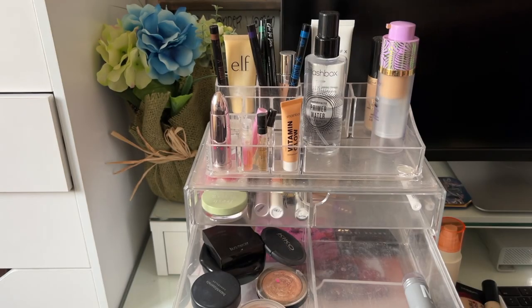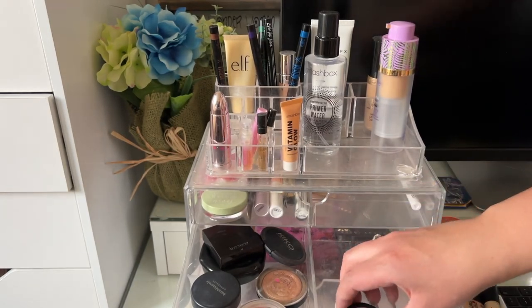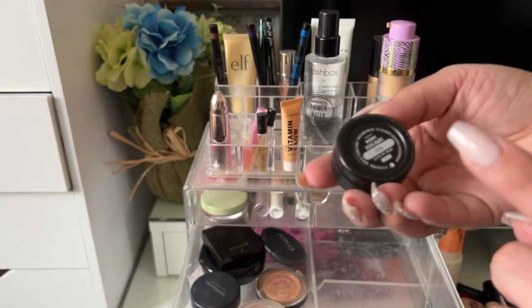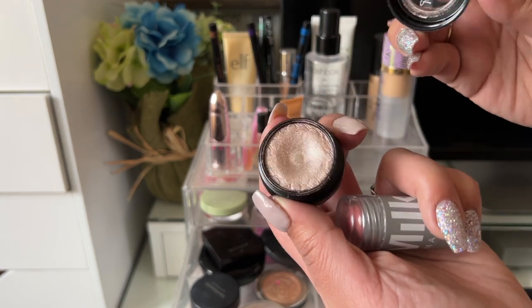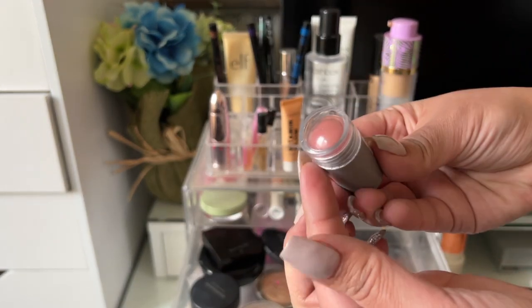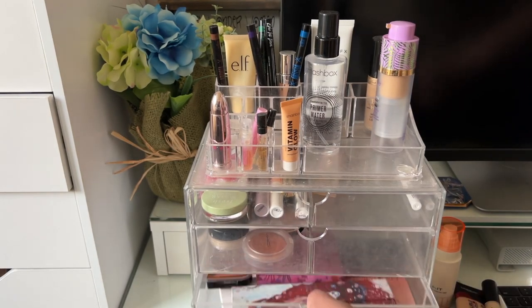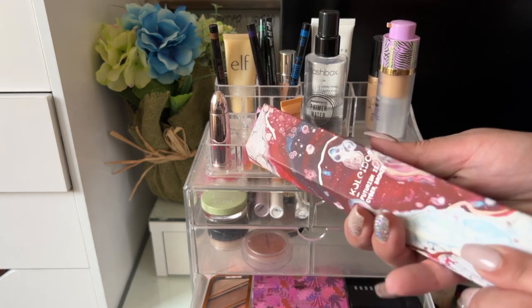For corrector I used this Bobbi Brown in the shade Light Peach — it's not my favorite corrector, so if I repurchase I'd try a different shade. I also used both the CoverGirl and the ColourPop Kush Super Shock Shadow in a really pretty silvery purple color, and my Milk Makeup Lip and Cheek in the shade Work — really nice and pretty natural on the skin.